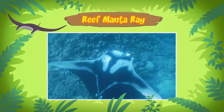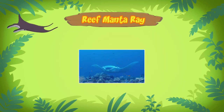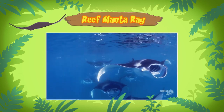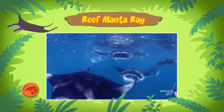Reef Manta Rays are found along the coasts in the warm tropical waters of the Indian and Pacific Oceans. I see. So what do Reef Manta Rays eat? Reef Manta Rays are filter feeders. They simply open their mouths while swimming and feed on small animals from the water, such as shrimp and krill.